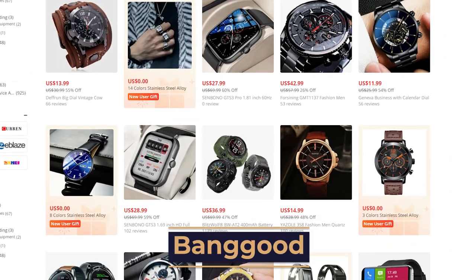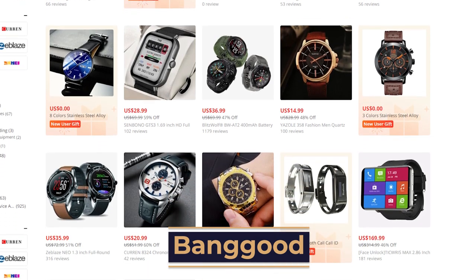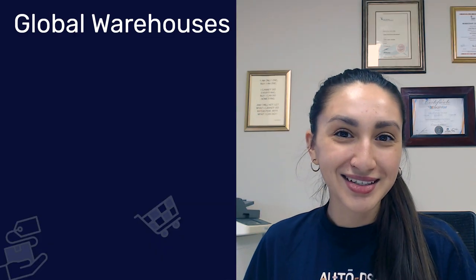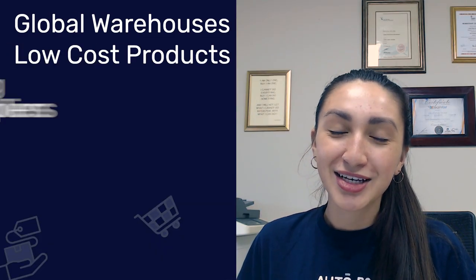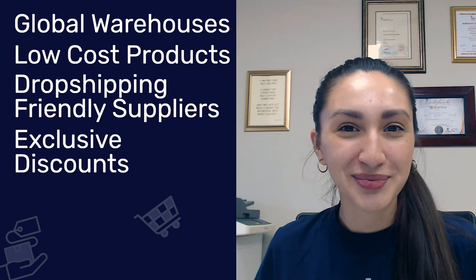Up next is Banggood, another China dropshipping supplier who offers over 250,000 products to choose from. Their top benefits include worldwide warehouses, low-cost products, dropshipping-friendly suppliers, and exclusive discounts for dropshippers. By choosing Banggood as our dropshipping supplier, we gain a competitive advantage.